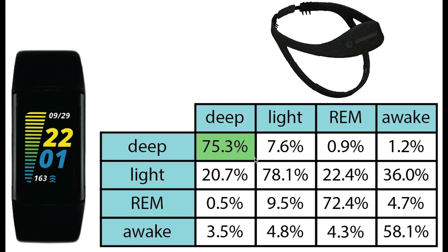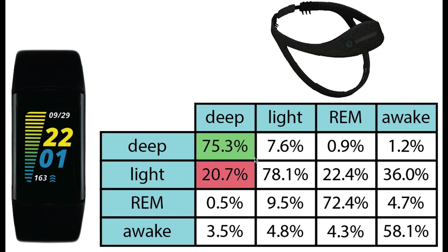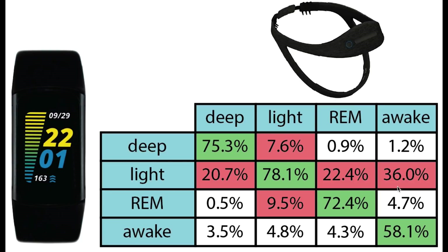For him, deep sleep prediction was still really good, with about three-quarters of what was deep sleep also correctly predicted. If confused, it was mostly confused with light sleep. Light sleep had about the same accuracy, showing about a 78% match with the Dream 2 headband, mostly confused with deep sleep and REM sleep. REM sleep detection also looks pretty good with a 72% match, with most confusion being with light sleep. Finally, awake detection was pretty okay with 58% of the awake time also detected as awake by the Charge 5, though some was still confused with light sleep.